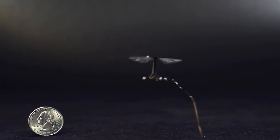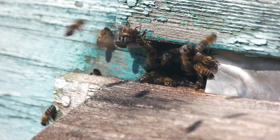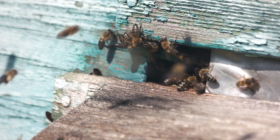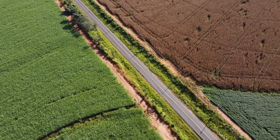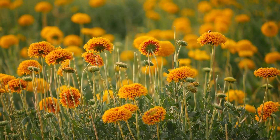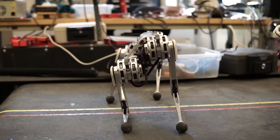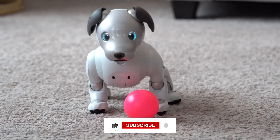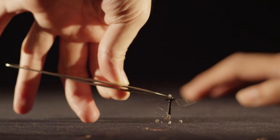Robo Bee represents a significant step forward in robotics, demonstrating how tiny technology can have a big impact. What's your favorite animal robot from our list? Let us know in the comments. If you enjoyed this video, hit the like button, share it with your friends, and don't forget to subscribe for more amazing content.